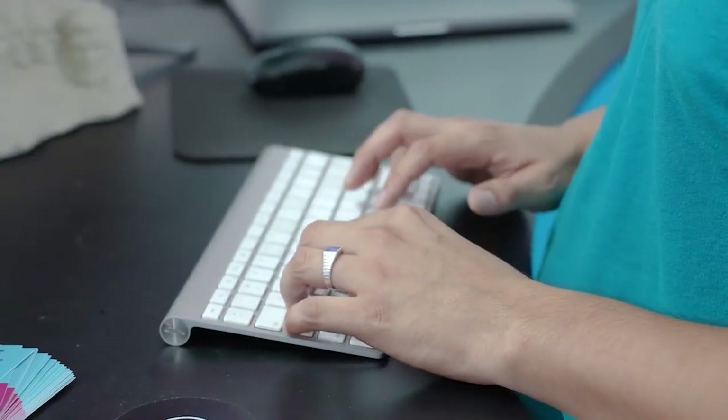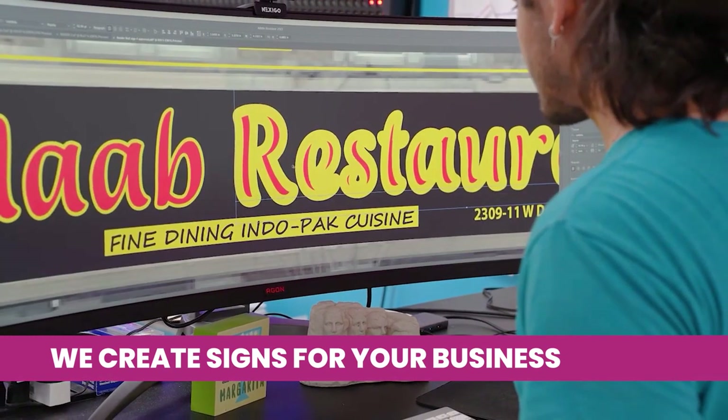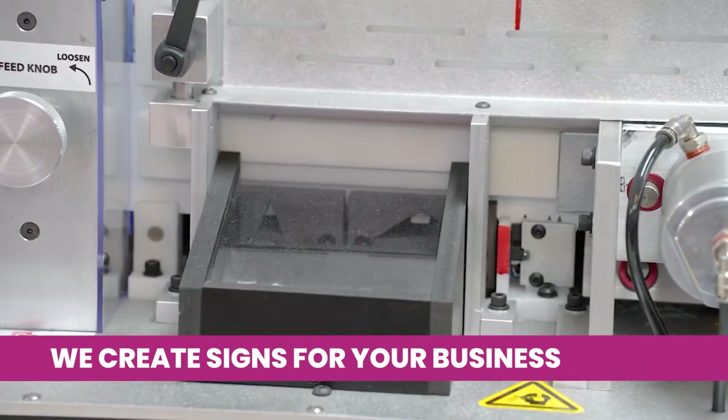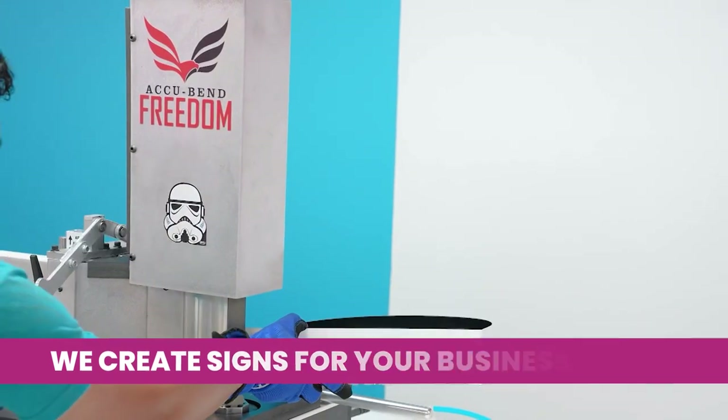Pro-Image Chicago Signs started as a printing shop but eventually shifted its focus to external and internal electrical sign manufacturing. These are primarily used for business identification purposes, so when a new or existing business needs a sign for public display, we're the guys that get it done.